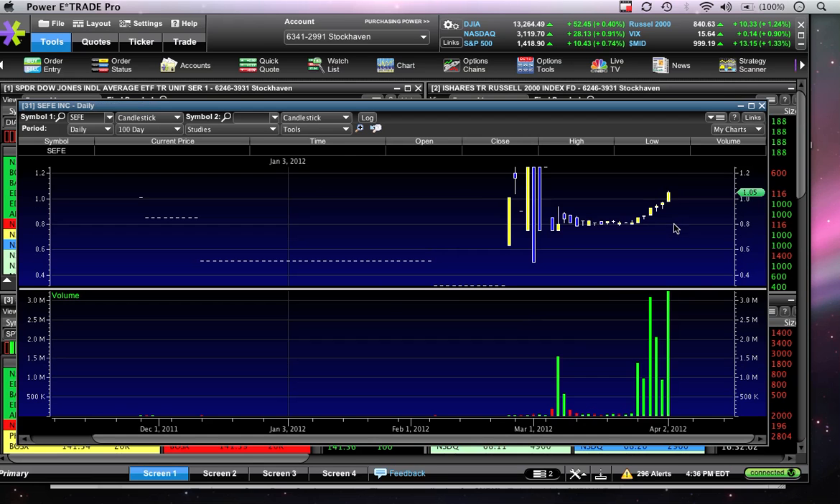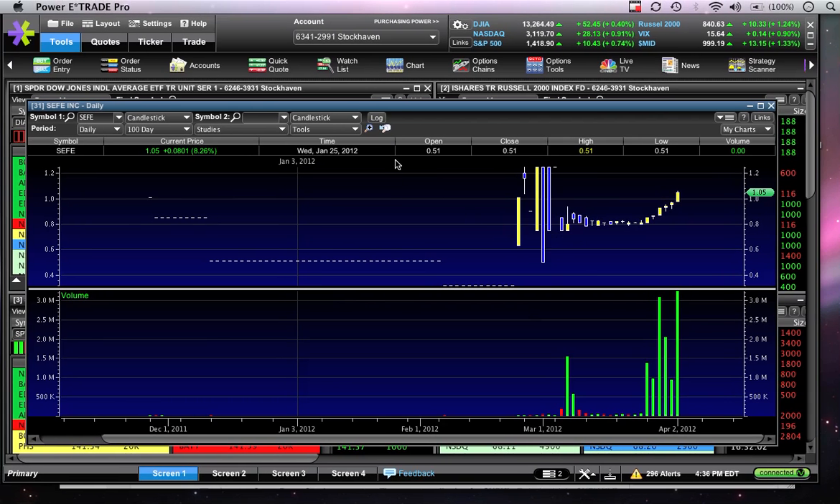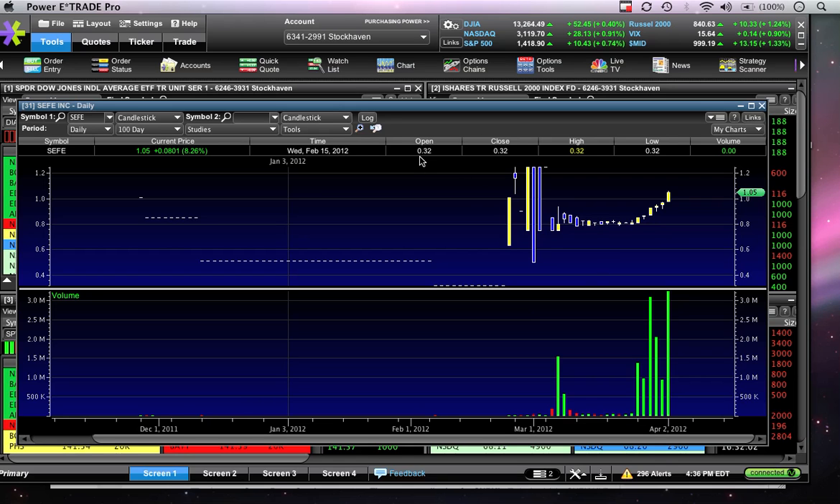Let's do SEFE. These are all promoted stocks, so that's definitely something to be aware of. Penny stocks don't really move unless they're being promoted. What I like about SEFE right away is this beautiful trend — one, two, three, four, five, six, seven days in a row that SEFE hasn't gone below the prior day's low. It's also seven days in a row we've gone above the prior day's high. So we're putting in higher highs and higher lows. That is the textbook definition of an uptrend. That's beautiful.